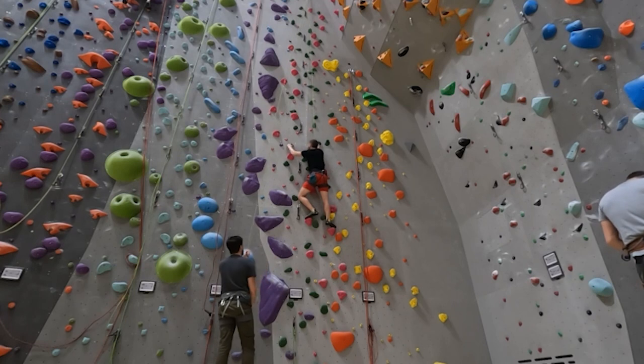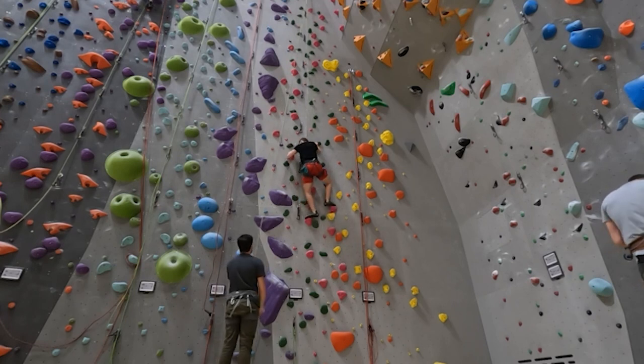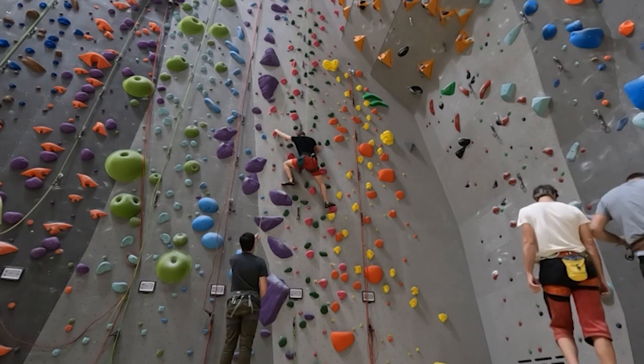We are back in Switzerland, in Zurich. We're going to visit the biggest climbing and bouldering gym in entire Europe. Look at this massive place. So let's climb!